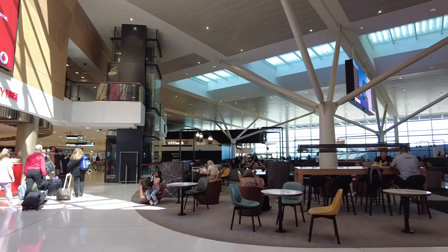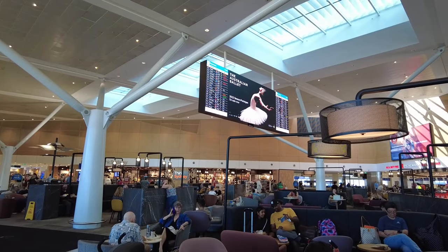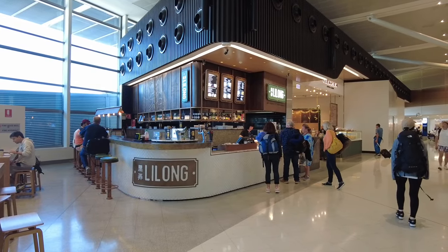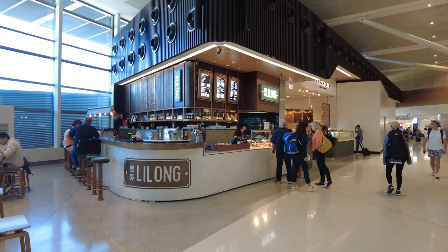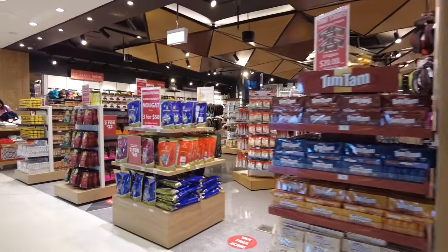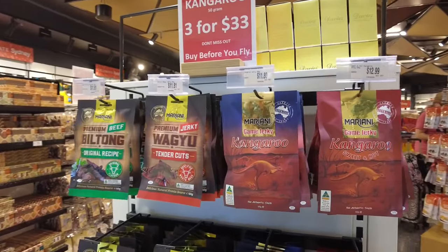Gate-side, the spacious open area with a variety of seating, surrounded by shops and eateries in the centre of the pier, is a nice and inviting feature of the terminal. I couldn't enjoy it for too long as we didn't have too much time between flights, but for my few moments in Australia I thought I'd pick up some essentials.